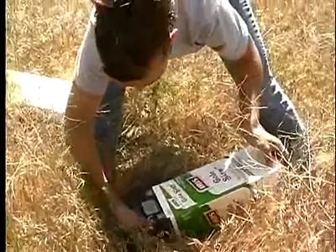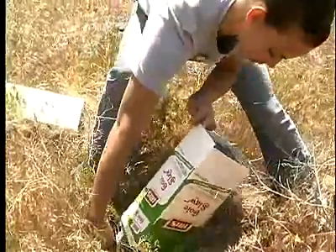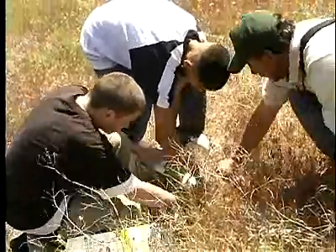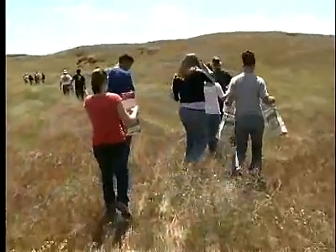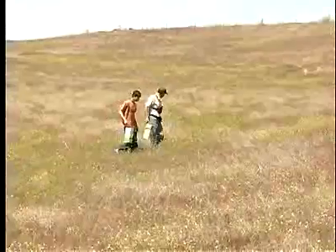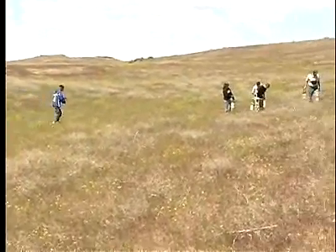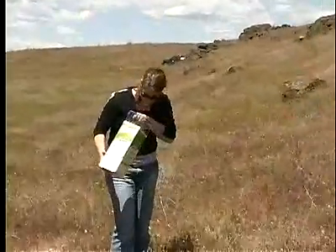We've been working with the Warden School because it's very important that students be educated and become interested at an early age in wildlife species. We have a unique opportunity with Washington ground squirrels, and we felt it would be really beneficial to get students involved. They happen to have Washington ground squirrels at their school site and have been spending time observing them there as well — a great way to tie those experiences together and show them from a management approach what we're doing to protect them.